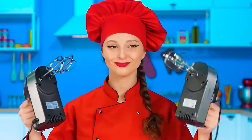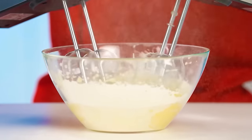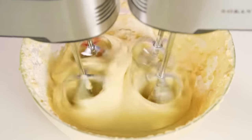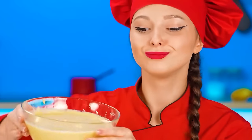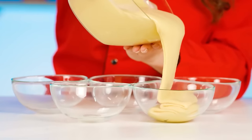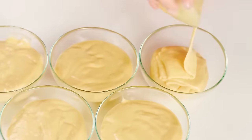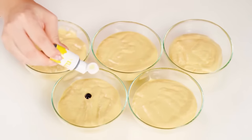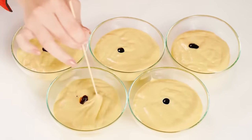Now we whisk everything thoroughly. The dough turned out to be amazing. Now we pour it into bowls and dip some food coloring in there. I want to make rainbow waffles, so a drop of rainbow colors.